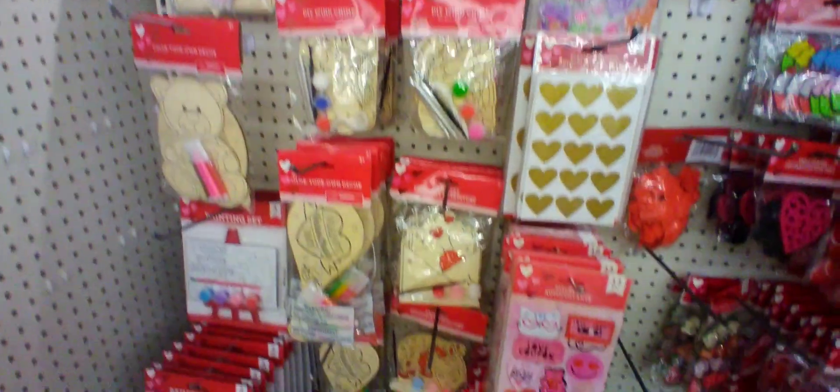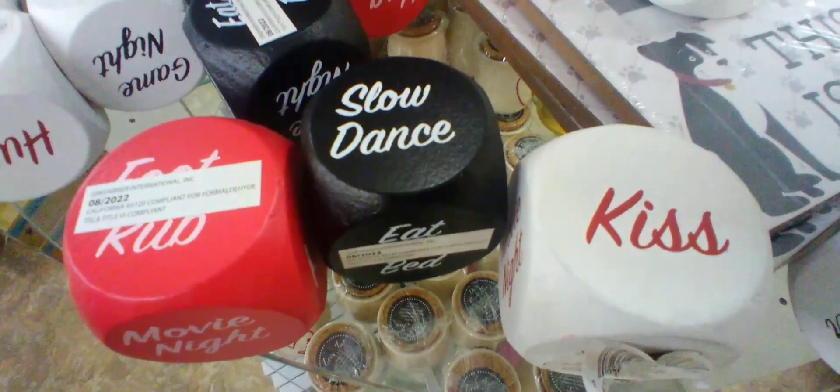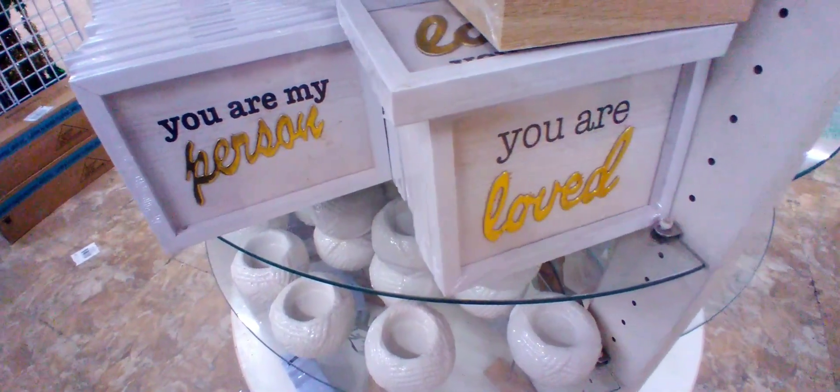These I really liked — thought they were fun. And these I feel like could be everyday decor also. Thanks so much for watching. Please like and subscribe. Happy Valentine's Day!